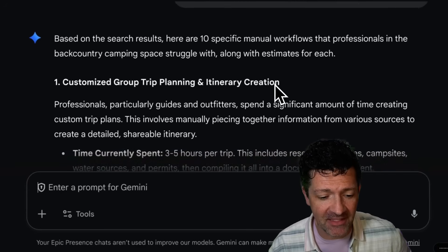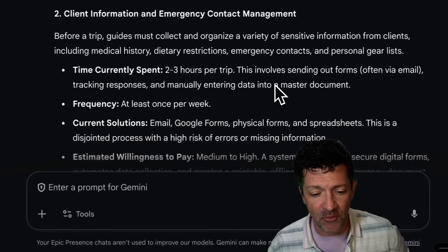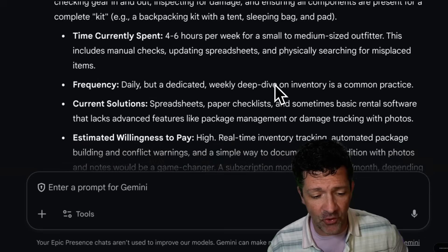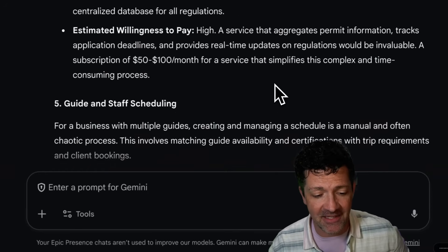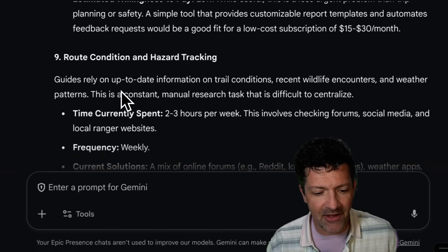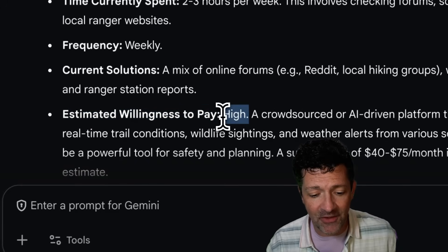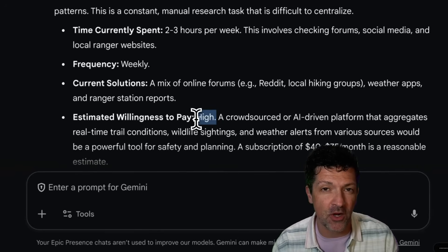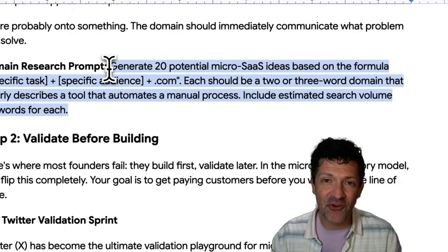Gemini has delivered some really cool results — customized group trip planning and itinerary creation, client information and emergency contact management, gear inventory, and more. Some of these might be too big for a micro-SaaS solution. One of the major metrics you want to look at during this analysis is willingness to pay. You want to make sure there is a high willingness to pay when selecting a micro-SaaS solution to work on. The problem has to be big enough that people would be willing to pay for it.